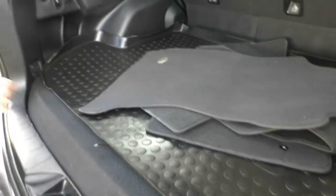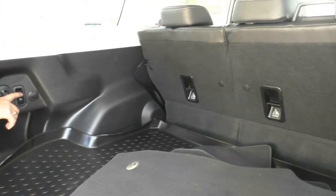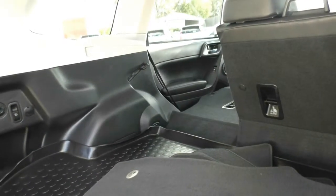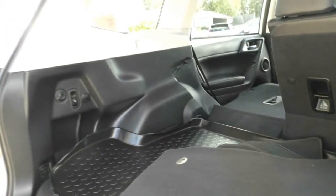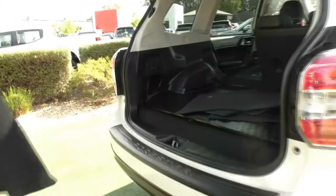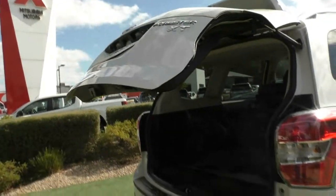Closing this up, a good thing about Subaru is you do have your 12 volt socket in the back here and you've also got this nifty thing where if you just click it, you can fold the seats down with just one click, making it easier if you're putting stuff in and out when you go to Bunnings. To close up the boot, you just press the button and it closes automatically for you.